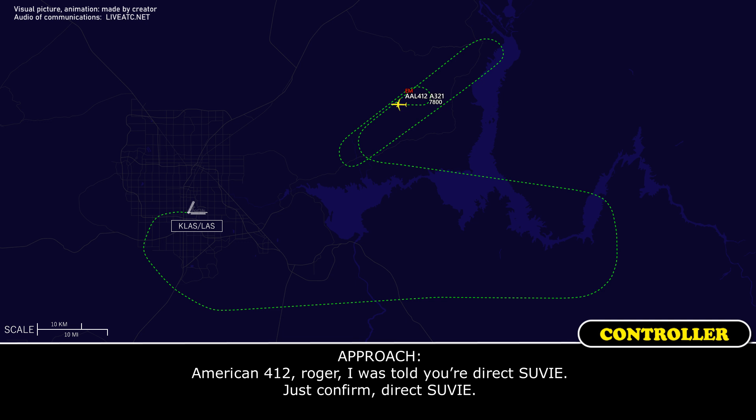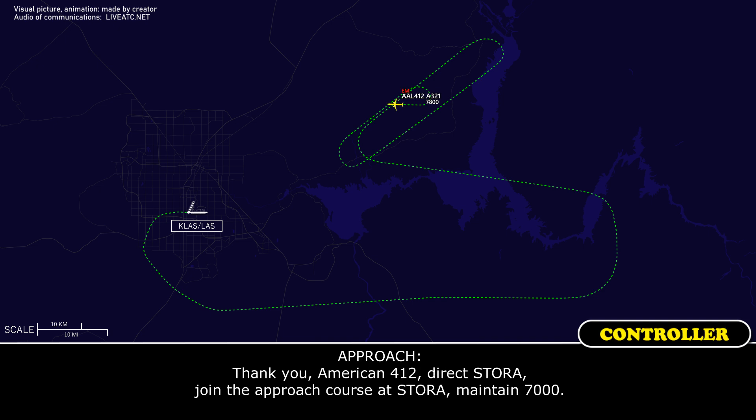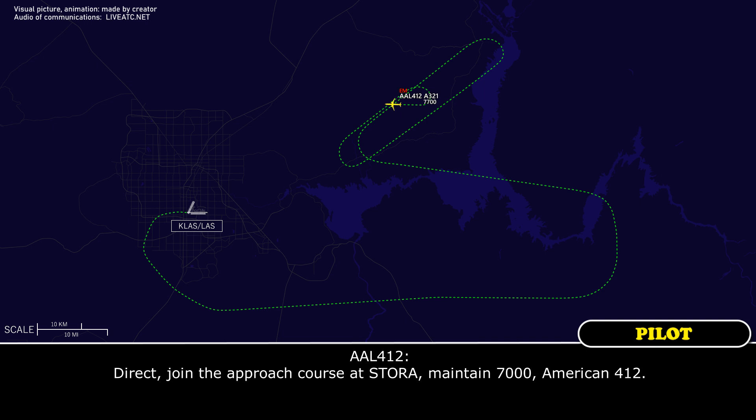American 412, roger — you're direct SORA, confirmed direct SORA. He cleared us direct SORA. Thank you — American 412, direct SORA, join the approach course at SORA, maintain 7,000. Readback: Direct SORA, join the approach course at SORA, maintain 7,000, American 412.